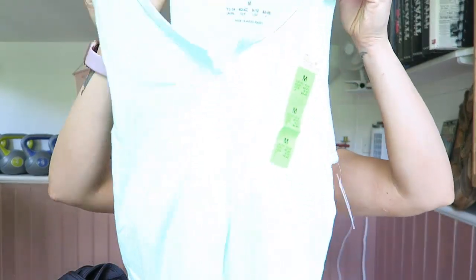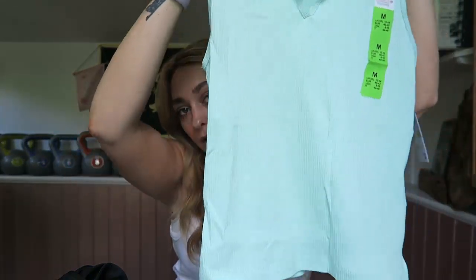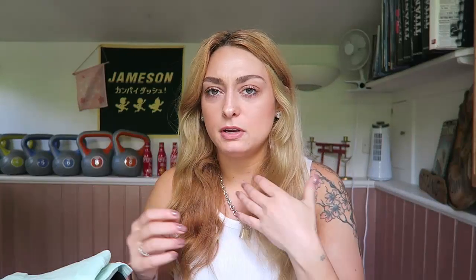I'll keep telling you what size things are just for size reference. This next one is in a medium — it's like a mint green long crop t-shirt with a little design. These are actually in the pyjama section but I presume you can wear them for whatever you like really.